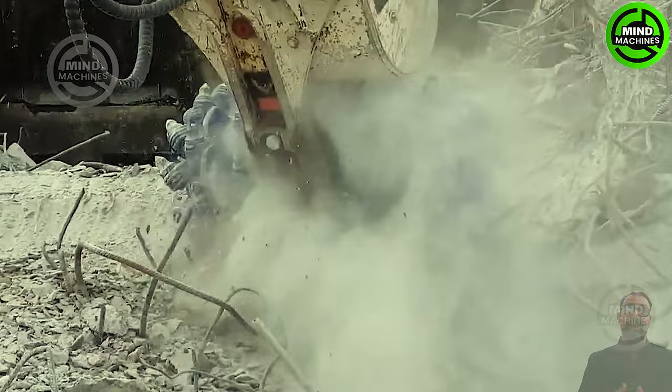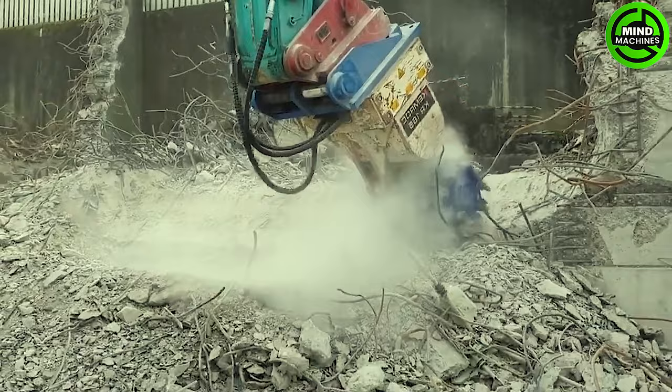This machine has sharp cutting blades and immense destructive power, making it capable of easily demolishing walls several meters high.